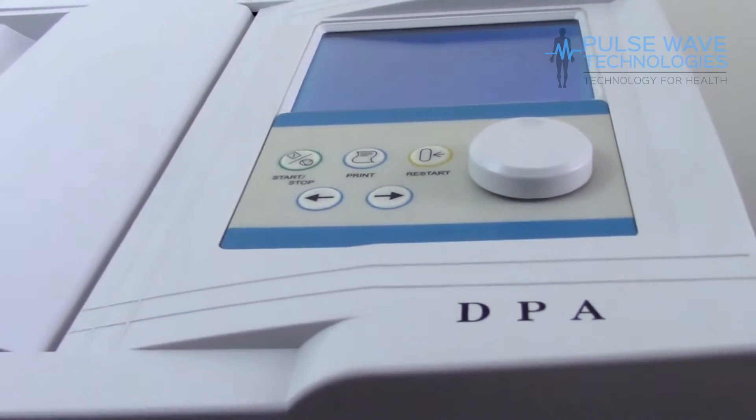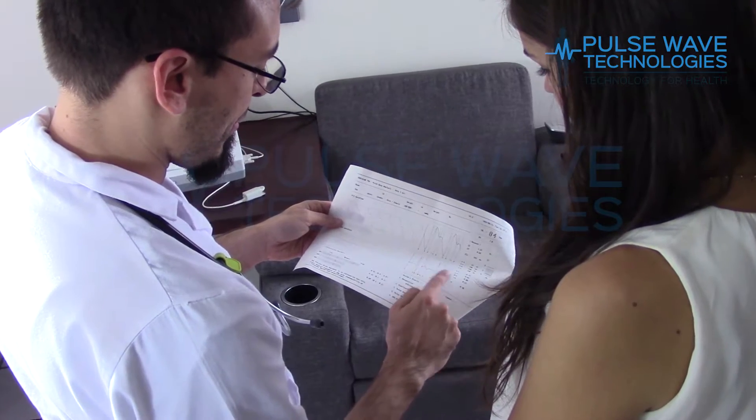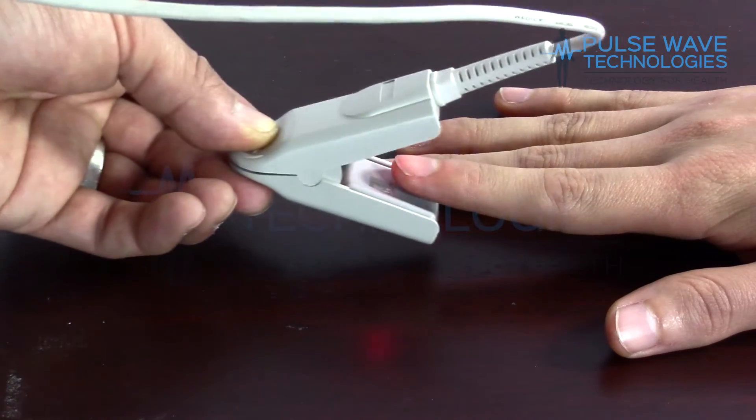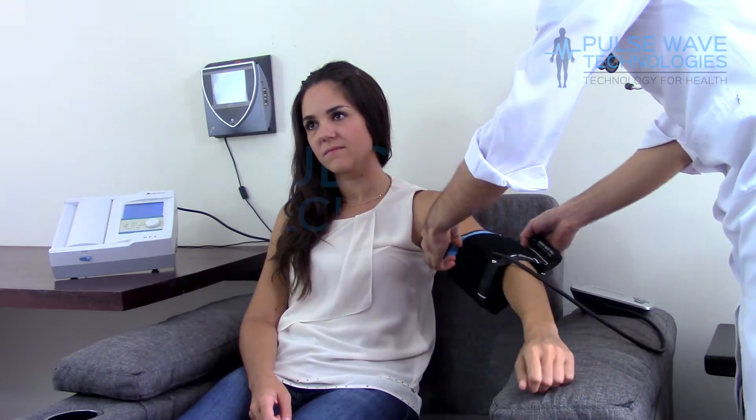The DPA is a non-invasive medical device designed to measure and detect a wide range of information on your cardiovascular physiology in real-time. It provides important prognostic and therapeutic information beyond that provided by traditional blood pressure measurements.